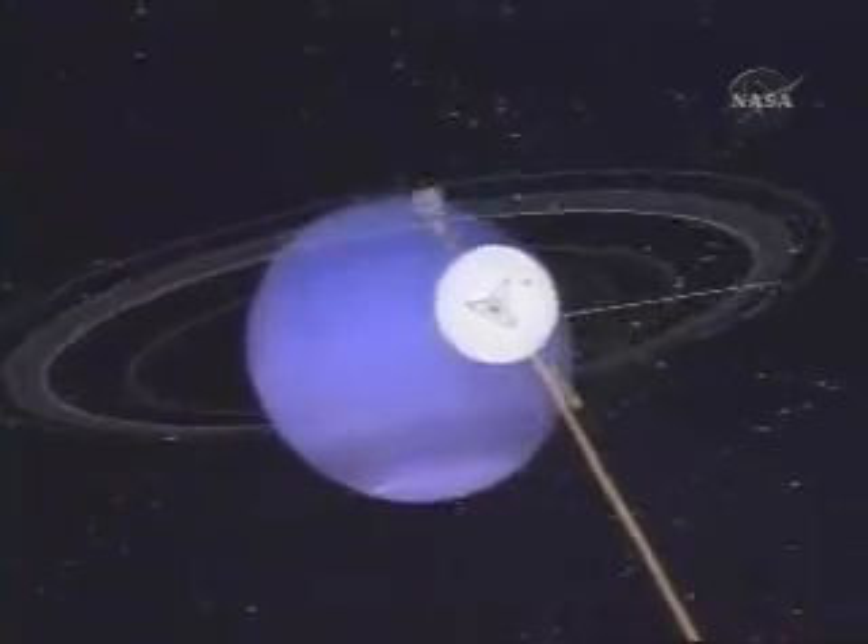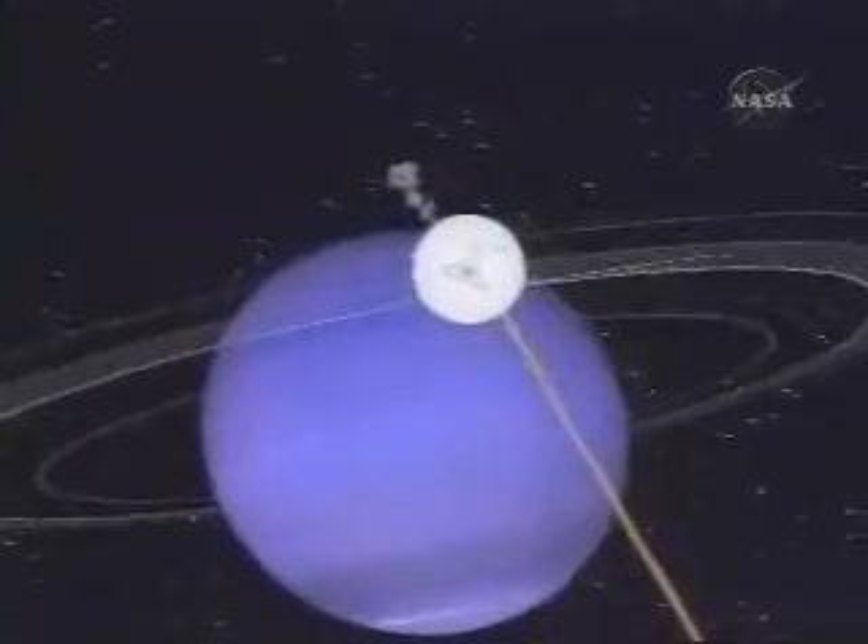As we approached Neptune, we were approaching with the Sun and the Earth almost directly behind us, so you could see virtually a full disk of Neptune, and we aimed to go right over the north pole.